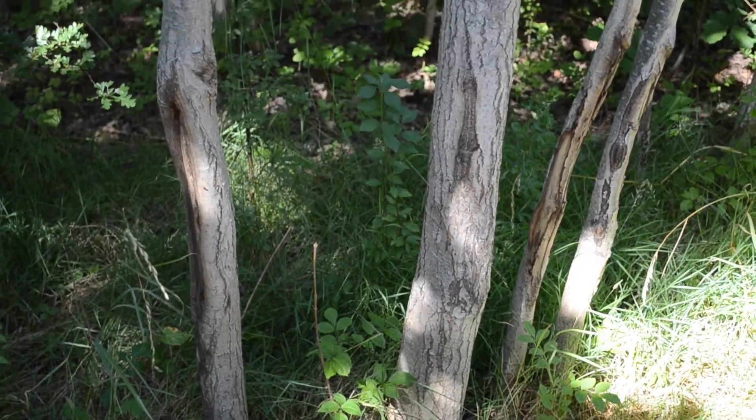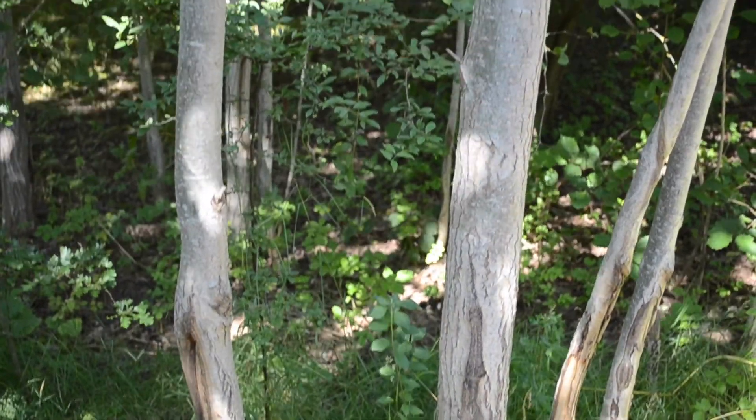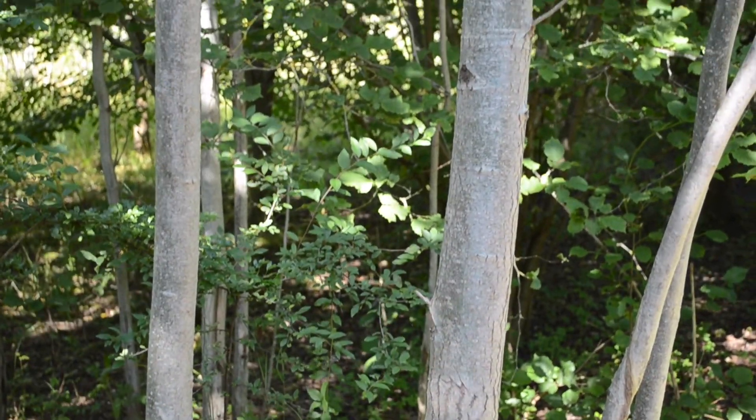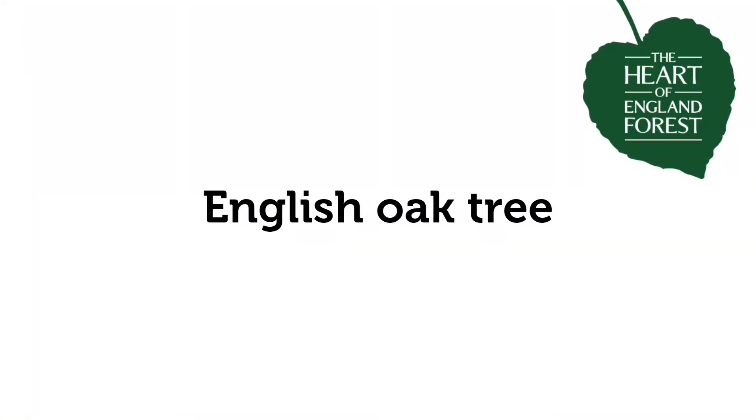Something that aspen trees do that's really amazing is called suckering — next to the main tree, lots of other trees spring up from the roots. So these trees here are all the babies of the big aspen. At the Heart of England Forest we plant lots of different trees, up to 30 different species, to try and get as broad a spectrum as possible.